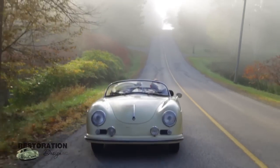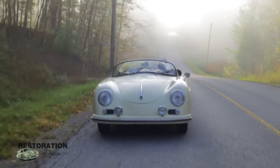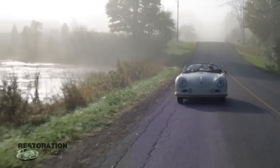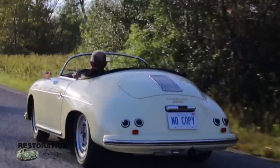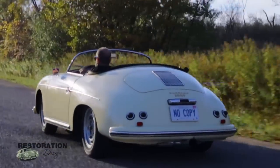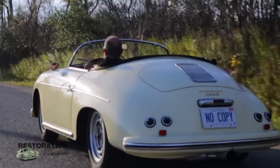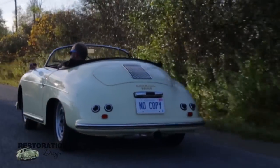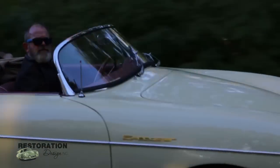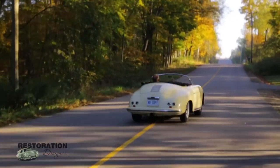It was ordered with a Super 1600 engine, and this was a special order. There were also a few other items that were special order on this car. I had been looking for a Speedster for a couple of years prior to the purchase, specifically wanting a steel original car. I purchased this car on eBay in August of 2008.